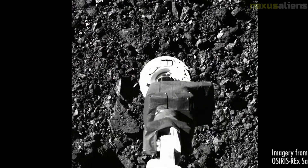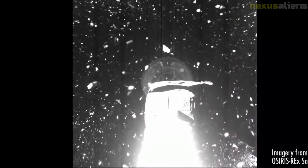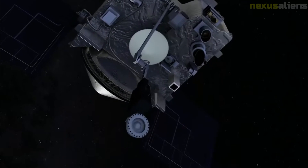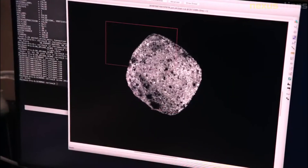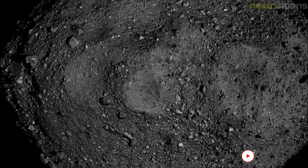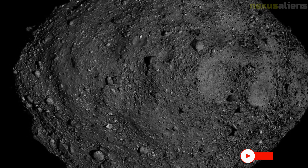The principal investigator is Dante Loretta from the University of Arizona. If successful, OSIRIS-REx will be the first United States spacecraft to return samples from an asteroid. The Japanese probe Hayabusa returned samples from 25,143 Itokawa in 2010, and Hayabusa 2 returned from 162,173 Ryugu in December 2020.